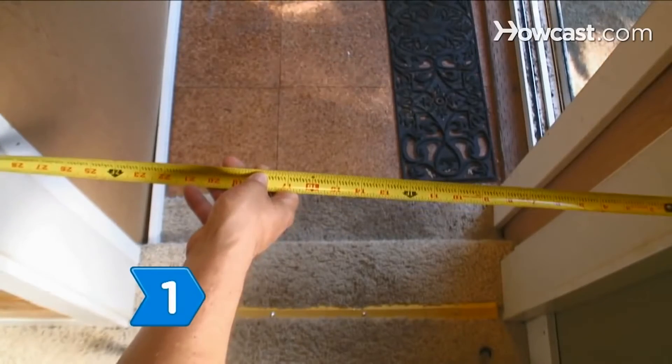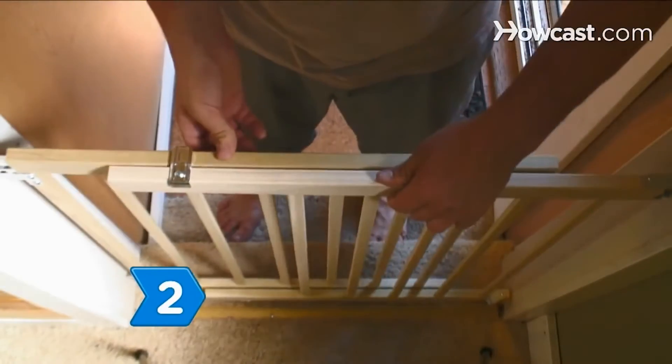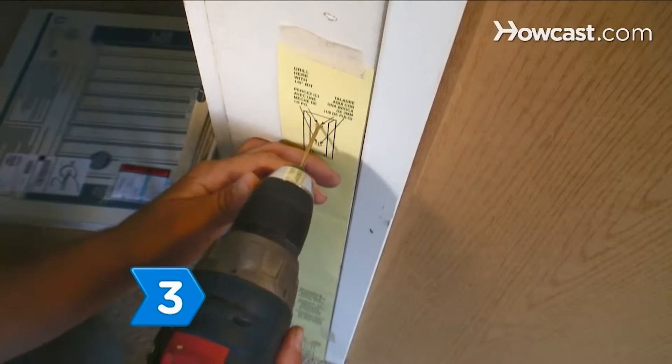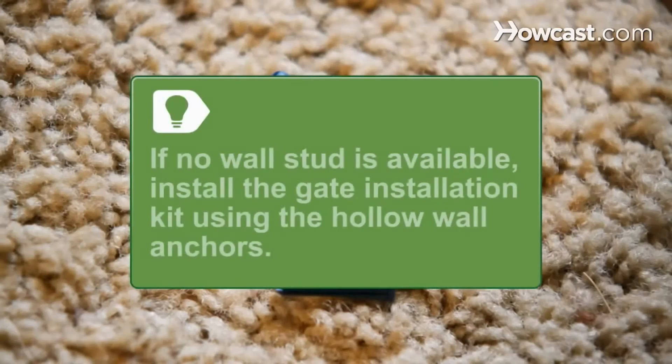Always double-check your work. Measure the door frame or wall area where you want to install the baby gates. Purchase the appropriately sized baby gate, and look for a gate that's certified by the Juvenile Products Manufacturers Association. Install the gate directly into the wall stud, making sure to follow the manufacturer's instructions. If no wall stud is available, install the gate installation kit on the wall using the hollow wall anchors included with the kit.